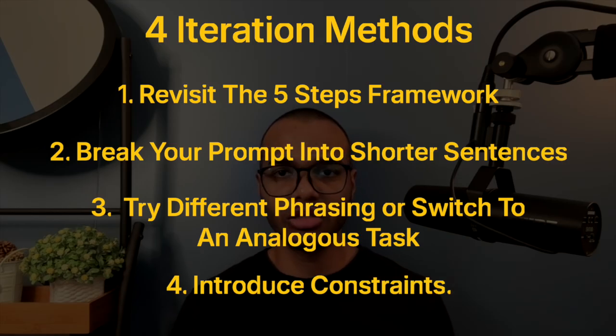Method four: introduce constraints. If you're allowed to do anything, it's often hard to hit the target. Instead of saying 'write a marketing email,' add constraints: 'Write a marketing email with 120 words maximum, a friendly tone, mention 10% off, give one call-to-action link, and keep the subject under 45 characters.' With tighter rules, you get a better output.